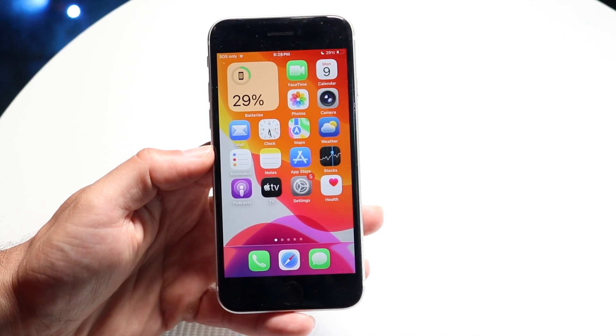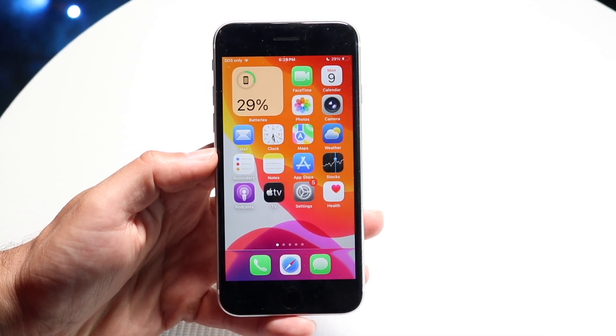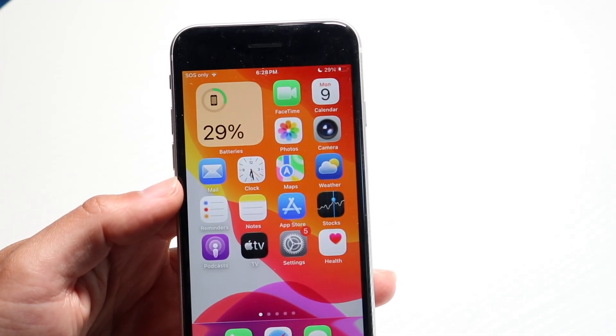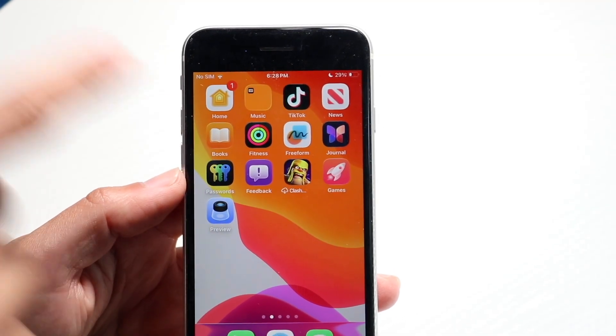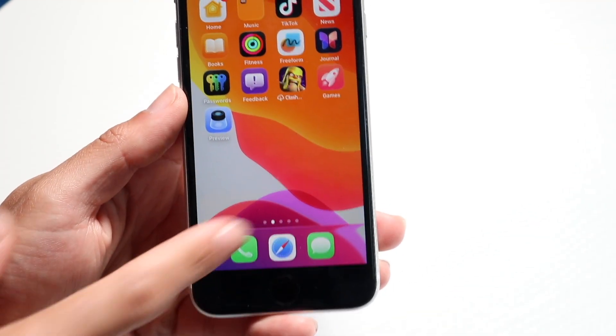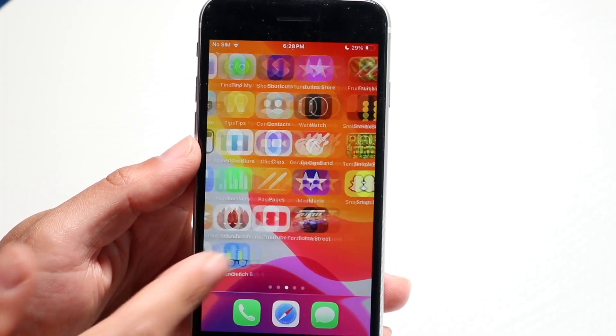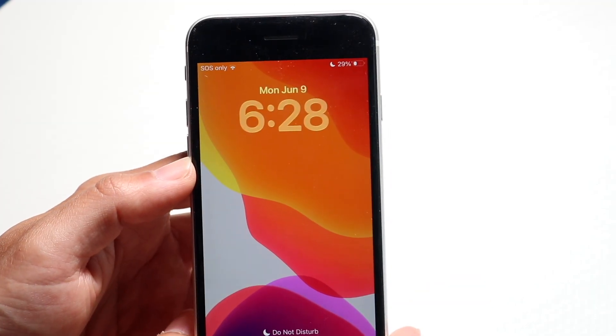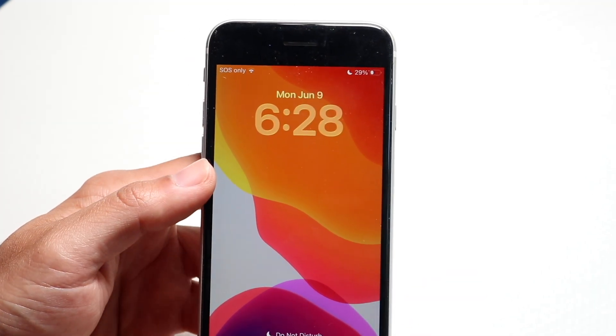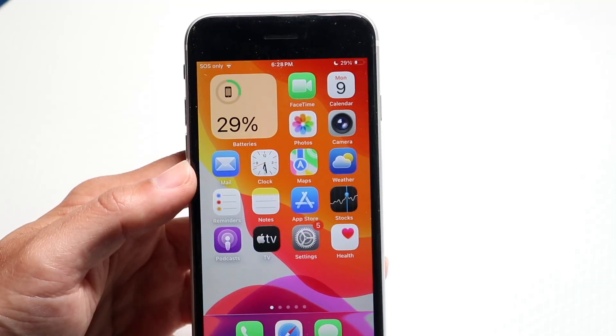This is what the UI basically looks like inside of iOS 26. If I scroll in, you can kind of see that the elements are changed all over the place. You can see that the icons and the dock look a little bit different as well. This is their new liquid glass UI. I think it's a cool thing. I haven't been able to demonstrate the new glass transparency on the lock screen, but otherwise it does look pretty nice for the most part.